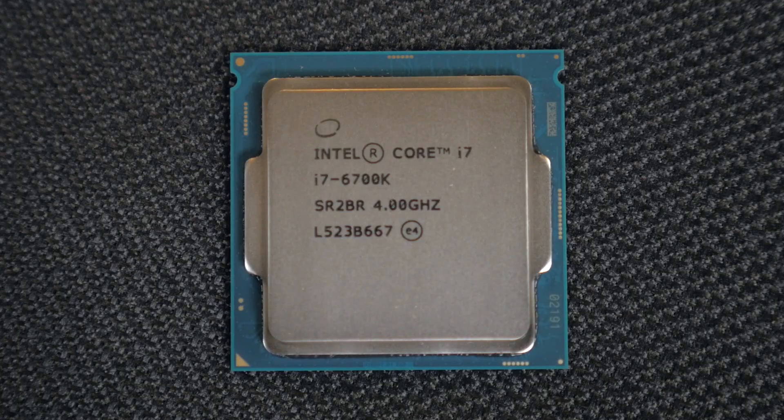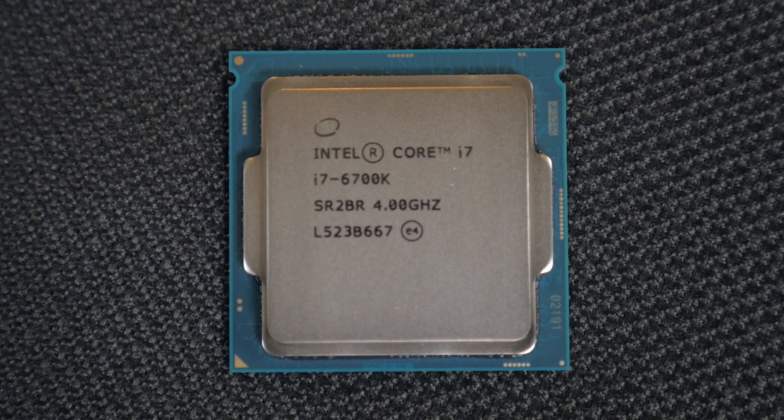The big news, however, is the brand new i7 6700K. This bad boy is top of the line and even has Intel 530 graphics embedded into it. Right out of the box, the 6700K is at 4.0 GHz, and offers unprecedented overclocking features never seen before in a CPU.